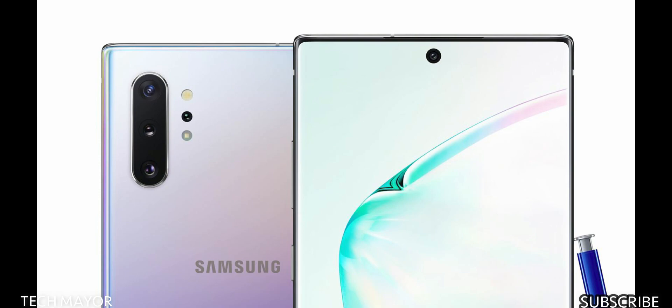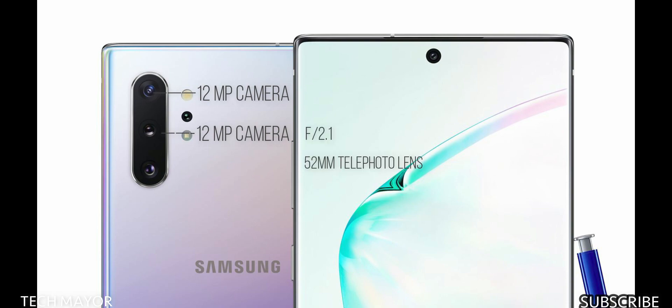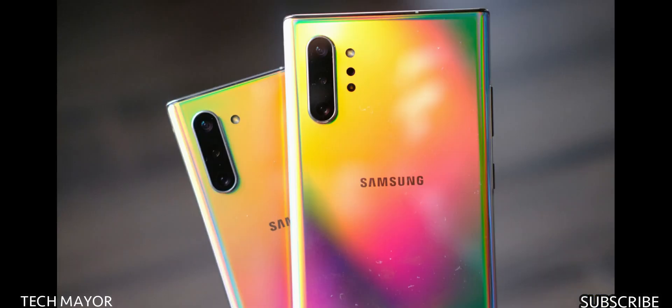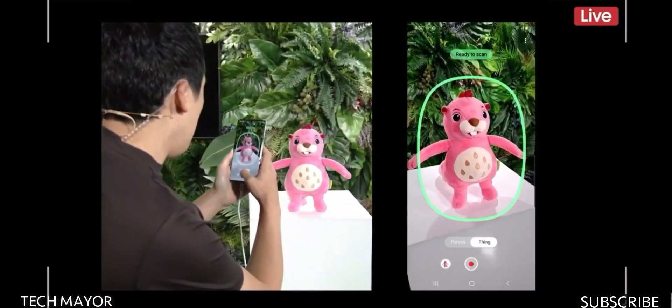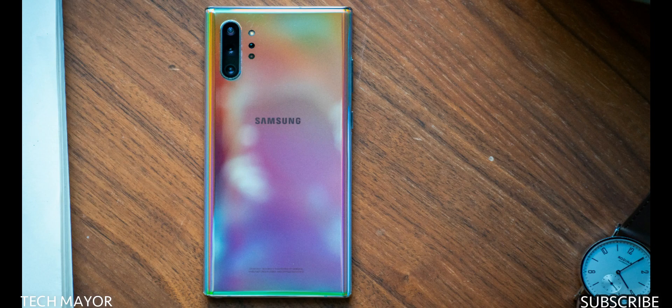On the back, there's a three-camera setup. The first is a 12MP camera with an f/1.5–2.4 aperture and 27mm wide-angle lens with dual-pixel PDAF and OIS. The second is a 12MP telephoto lens at f/2.1, 52mm, with PDAF, OIS, and 2x optical zoom. The third is a 16MP ultra-wide lens at f/2.2 with a 12mm focal length. There's also an LED flash, auto HDR, and panorama. The Note 10 Plus adds a depth vision camera for 3D imaging, which you can even print via a 3D printer.